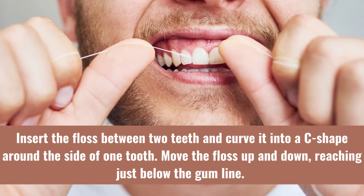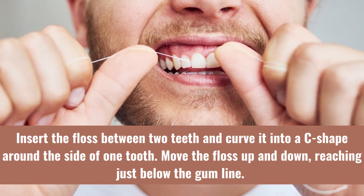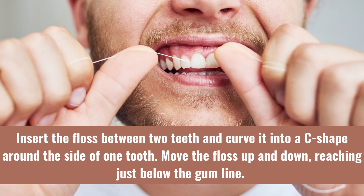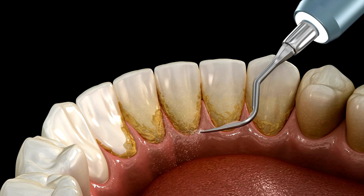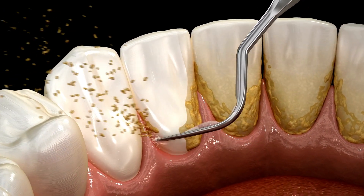Slide the floss gently — insert the floss between two teeth and curve it into a C-shape around the side of one tooth. Move the floss up and down, reaching just below the gum line. Repeat this process for each tooth, using a clean section of the floss for each gap. Flossing helps remove plaque and food particles that may be trapped between your teeth, reducing the risk of cavities and gum disease.